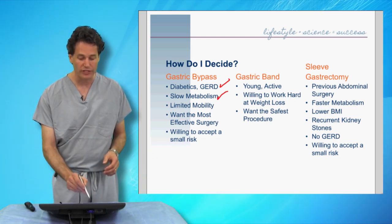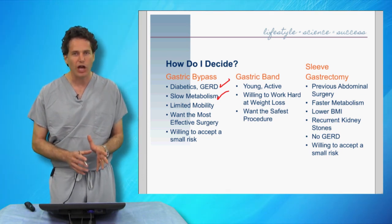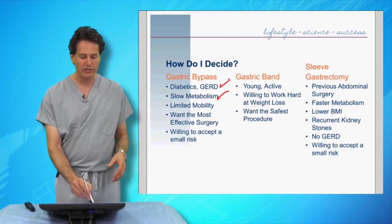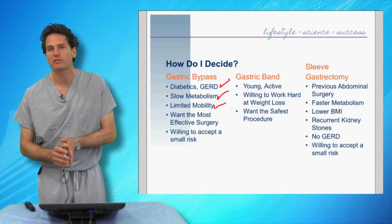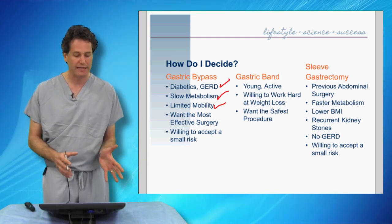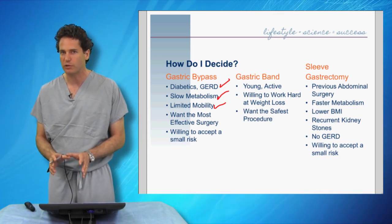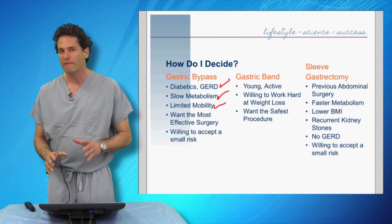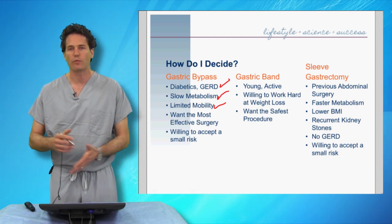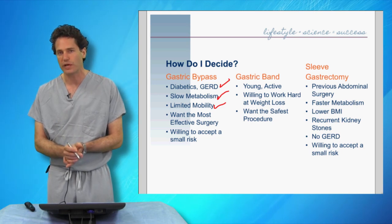Patients who have difficulty losing any weight — who can only lose 5 or 10 pounds before it stops — with a very stubborn and slow metabolism, I push toward gastric bypass as the maximal therapy. Patients with limited mobility, which typically goes hand-in-hand with a slow metabolism, also benefit from gastric bypass. It is the most effective surgery. We're now performing these procedures with a 1 to 2% serious complication rate — less than 1 in 50 patients requiring re-operation, an ICU stay, or dramatic alteration in the typical 2 to 3 week recovery.